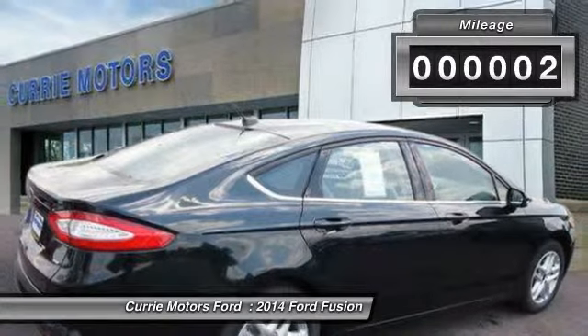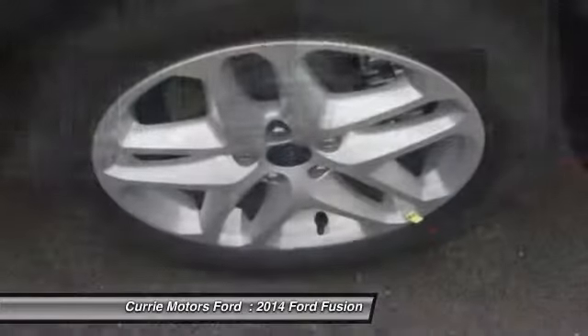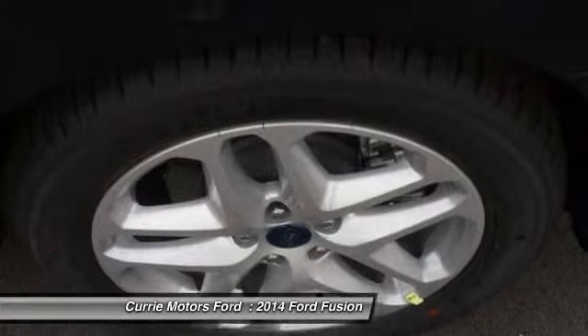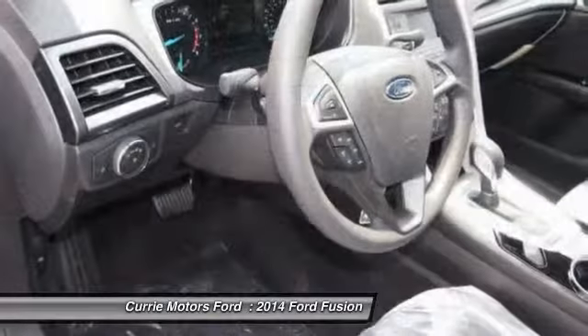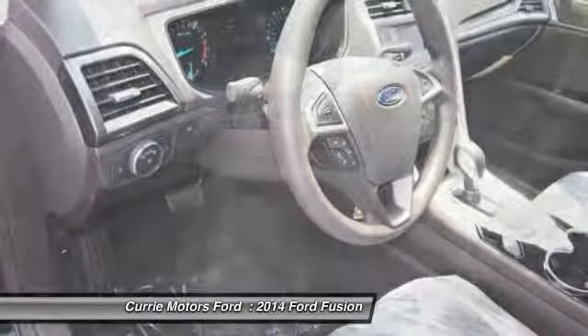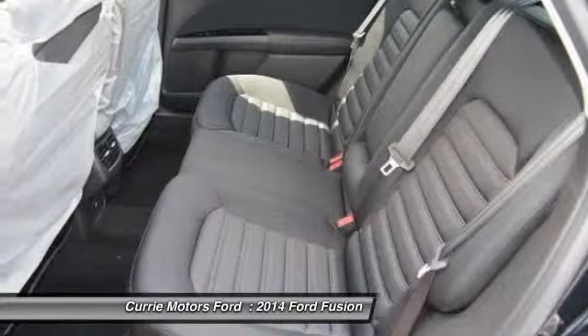Here are some of this vehicle's great options: power driver's seat, dual airbags, power steering, front air conditioning, auto express down window, adjustable headrests, cruise control, anti-theft security system, auto headlight on and off, and compass.